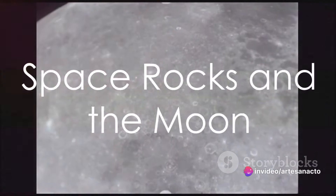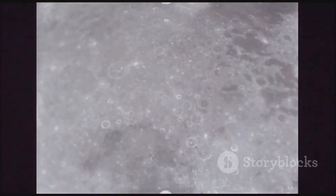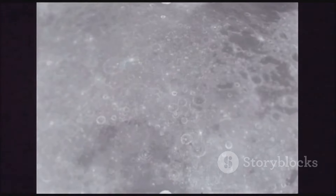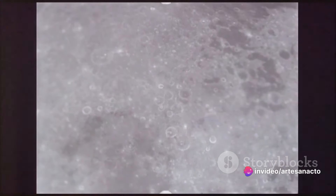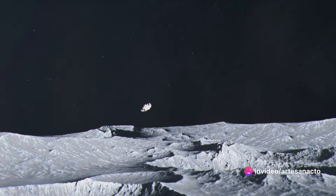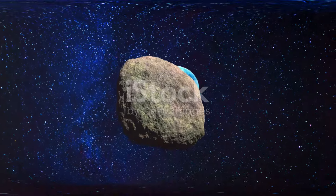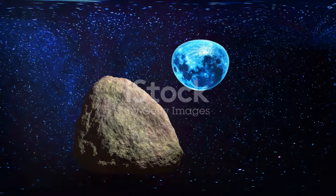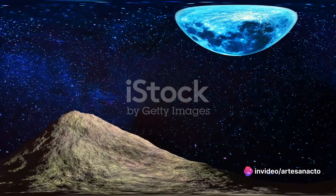The moon's craters are the result of a cosmic bombardment. When we talk about cosmic bombardment, we're referring to the onslaught of meteors that have been hitting the moon's surface for billions of years. The moon is a bit like a cosmic punching bag — it's constantly being bombarded by space rocks, also known as meteors. These meteors whiz through space at incredible speeds, and when they collide with the moon, they create a spectacular explosion of energy that results in a crater.